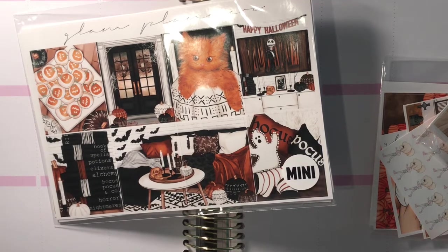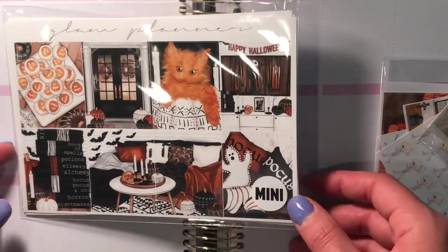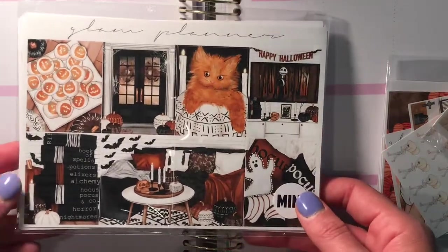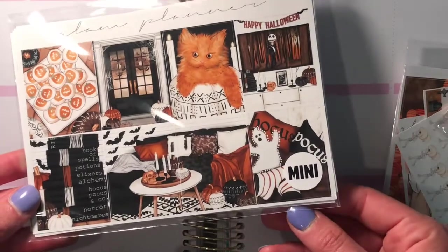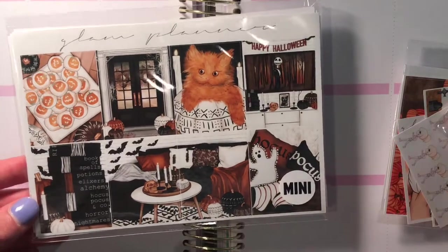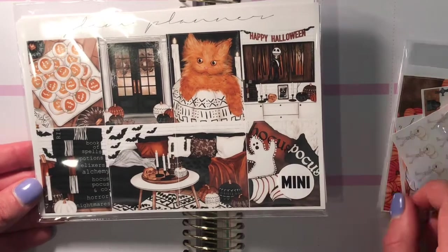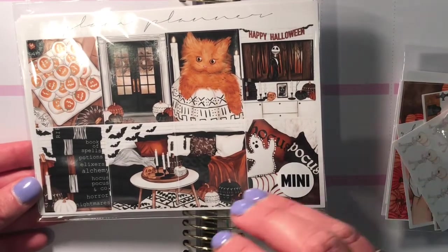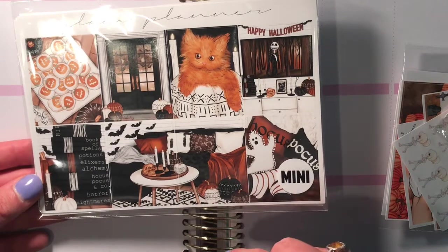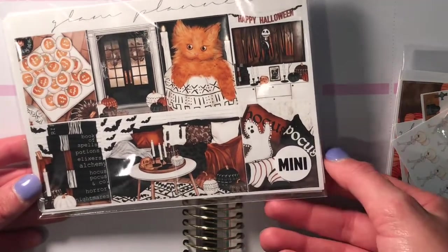I've never been into Halloween — even as a kid I hated dressing up. I hate scary movies and I can barely do action movies without getting terrified. I just wanted a cute at-home kit. When Glam Planner released this, it definitely has some spooky Halloween elements, but it is just gorgeous colors and patterns and all about being at home, which is what I do Halloween night.